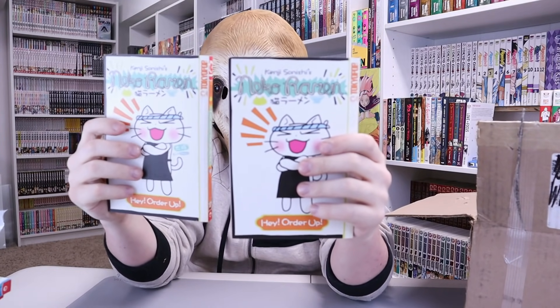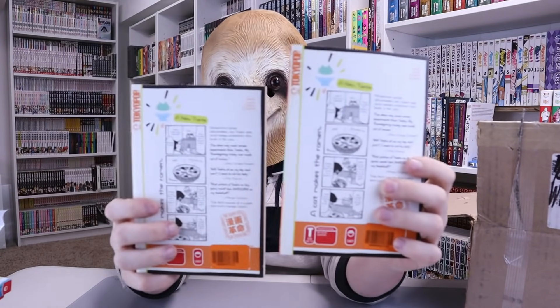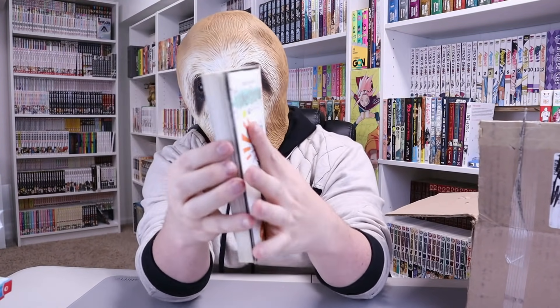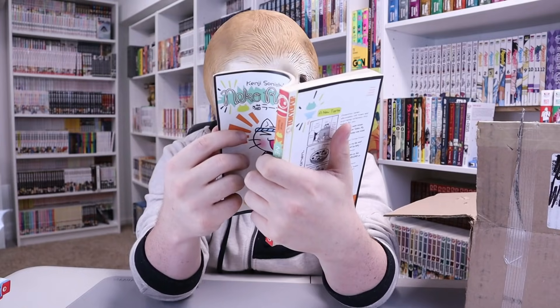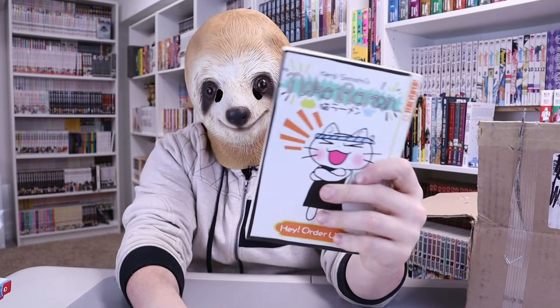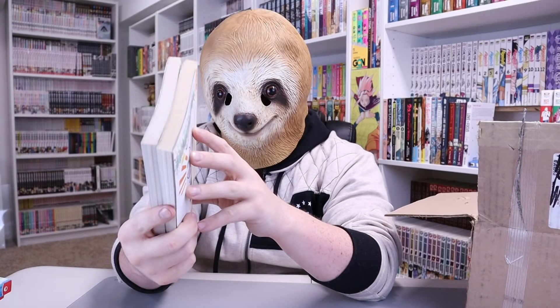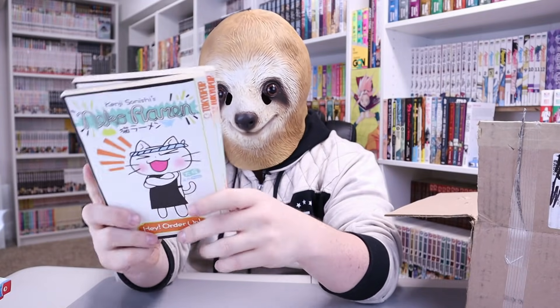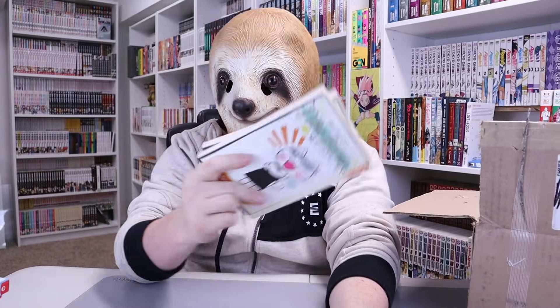Next up, Tokyo Pop — Neko Ramen. What is this? It's some kind of cat. It says "Hey, order up!" What is going on here? Well, this could be funny — it looks like a little cat that runs a ramen shop or something. The art is not great; it's more of a comic style, but I would definitely read this just to have fun. I just noticed it's not Volume 1 — it looks like a single edition, so just a quick read.